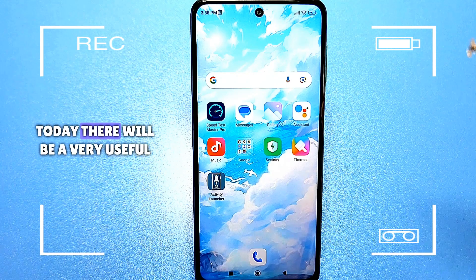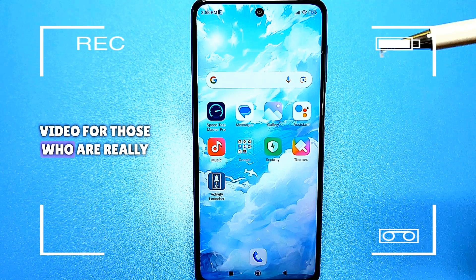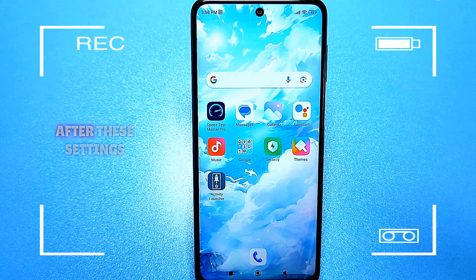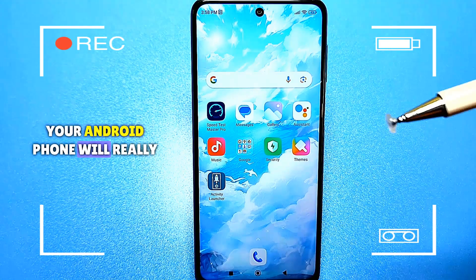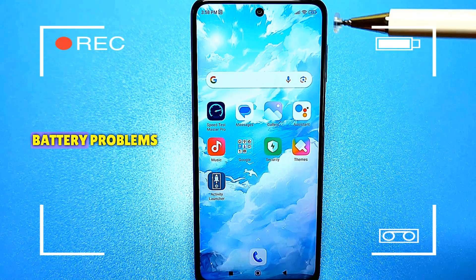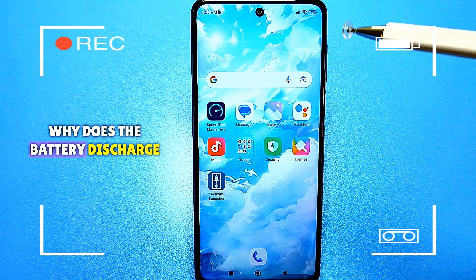Hello everyone. Today there will be a very useful video for those who are really tired of charging their smartphones, phones or tablets. After these settings, your Android phone will really hold a charge for a long time. I will tell you about basic battery problems — why does the battery discharge quickly?